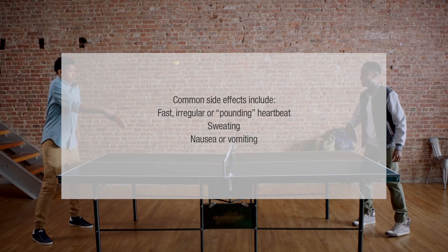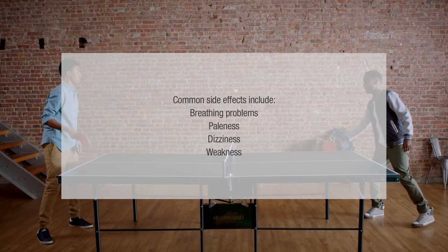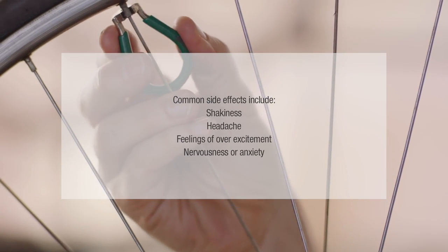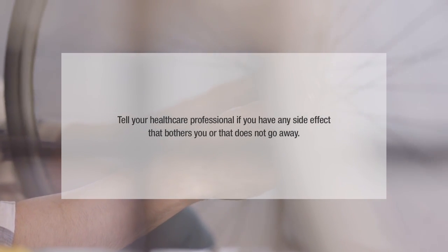Common side effects include fast, irregular or pounding heartbeat, sweating, nausea or vomiting, breathing problems, paleness, dizziness, weakness, shakiness, headache, feelings of overexcitement, nervousness or anxiety. These side effects usually go away quickly if you lie down and rest. Tell your healthcare professional if you have any side effect that bothers you or that does not go away.